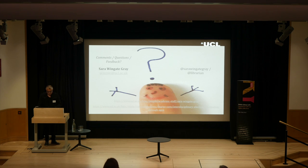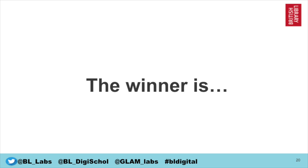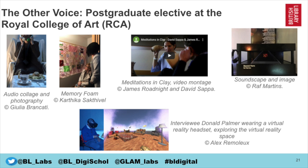And now on to the winner. The winner is The Other Voice, the postgraduate elective at the Royal College of Art. Caritka Sack-to-Bell is going to come up to collect the award together with Mary Stewart, who's going to give a quick overview of the project.